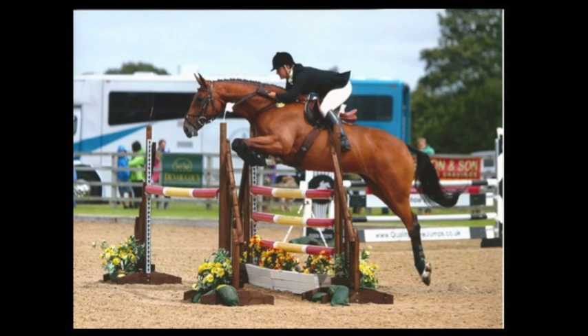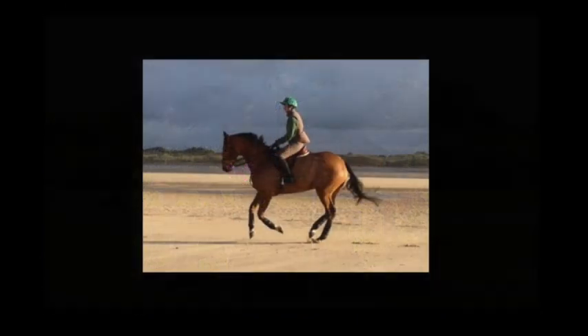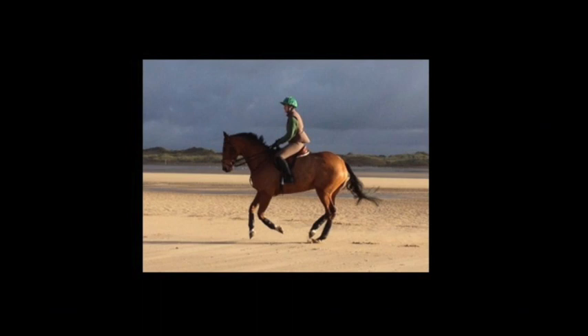The area under the front of the saddle is able to lift and widen. It's a very simple method and has been used for well over 25 years.